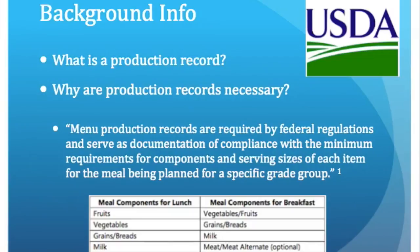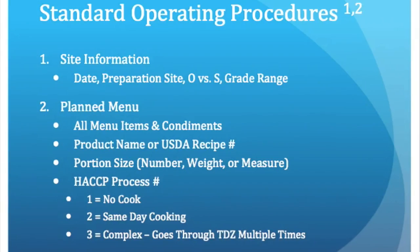In order to meet the USDA requirements, three meal components must be offered at breakfast and five meal components must be offered at lunch. The records must provide the date, the preparation site, whether the meals are offered or served, and what grades are being served.